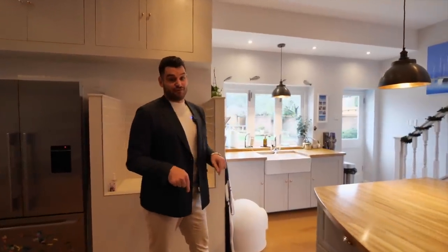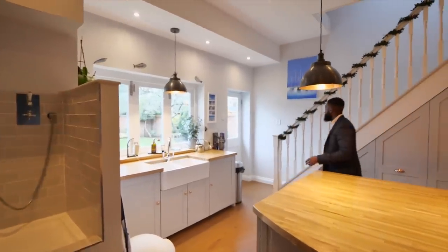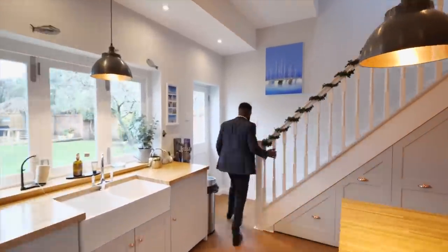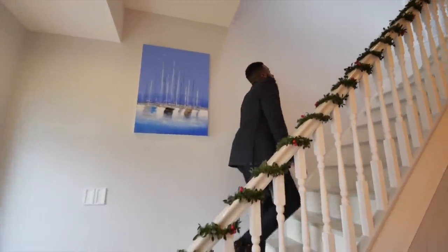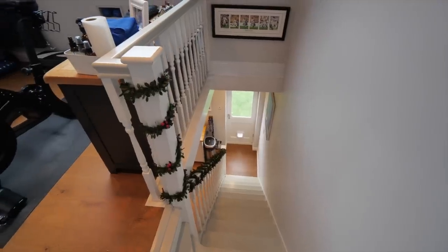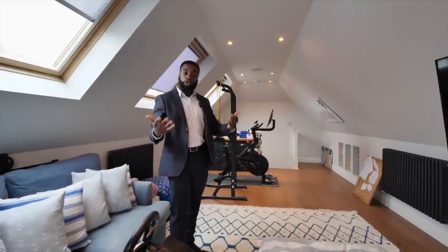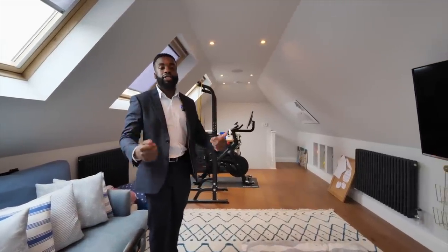But the annex doesn't finish there — we've actually got an upstairs. Great storage, great space. Currently a games room slash gym. You can easily add your own ensuite and change this into your own self-contained annex.